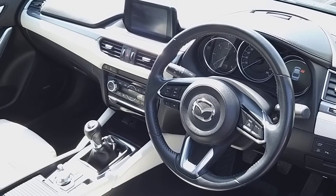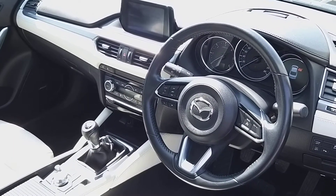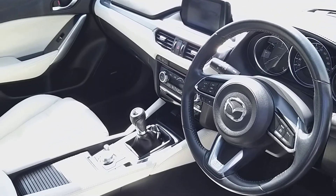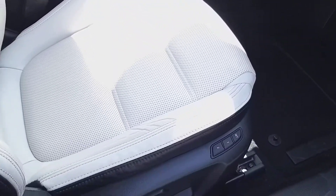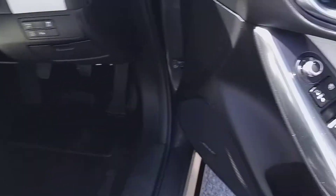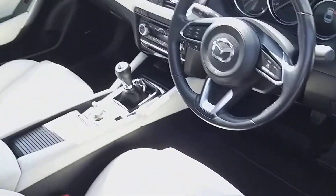Inside the front here you have your multifunction steering wheel, cruise control, Bluetooth phone, touch screen radio, heated seats, heated steering wheel, electrically adjusted seat on the driver side, memory setting, four electric windows and folding mirrors, and many other functions.